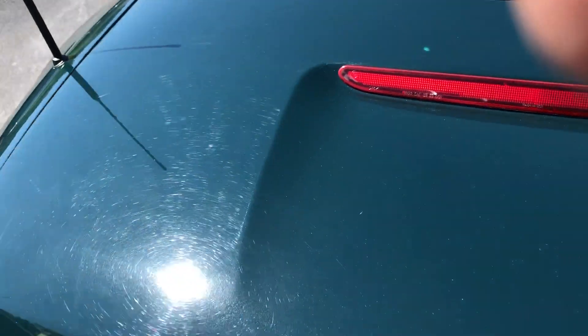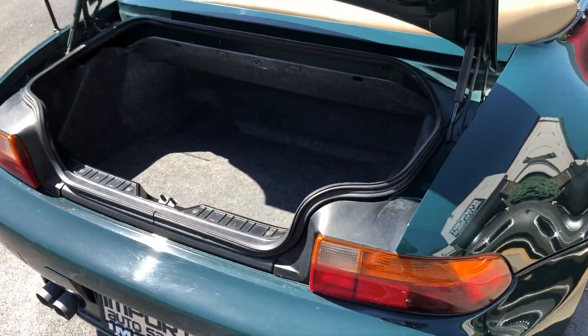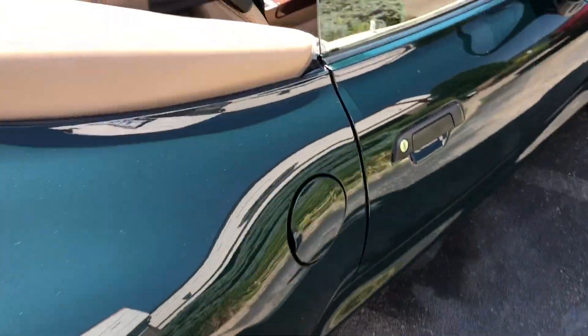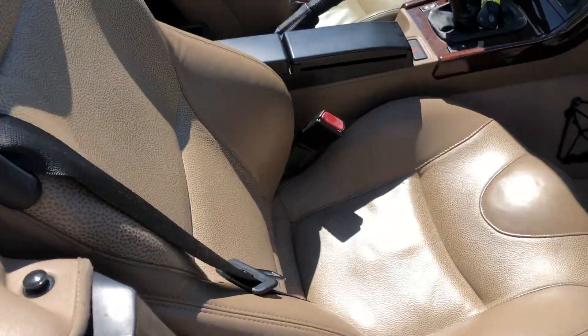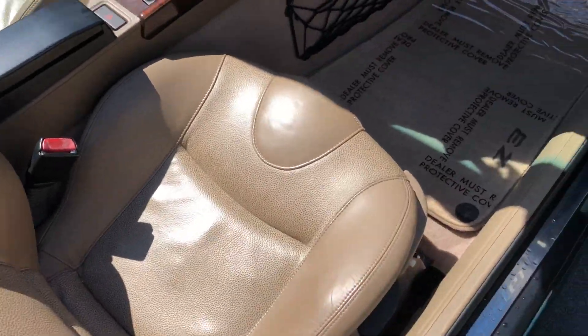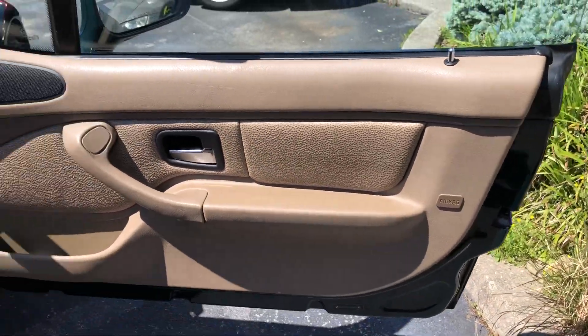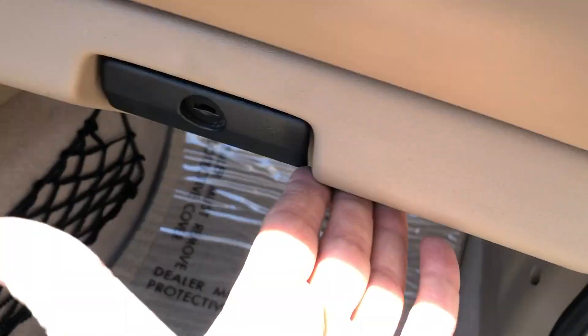These cars are coming harder and harder to find in really nice shape like this one — in tip top shape. Inside is beautiful. I've got the books; owner's manuals are present.